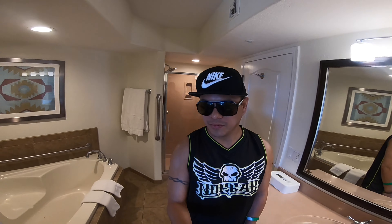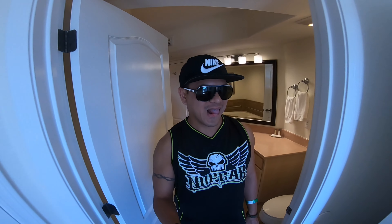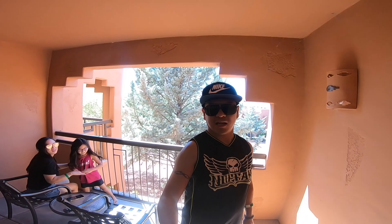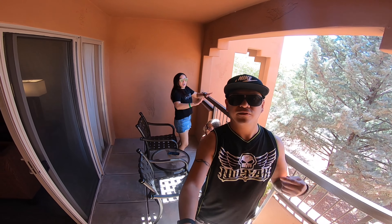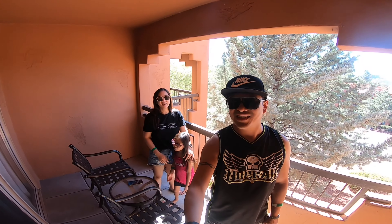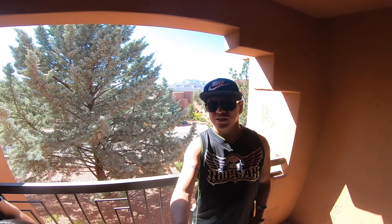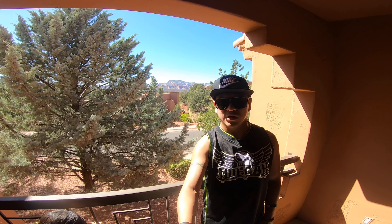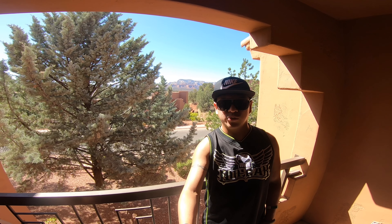Let's go check out the balcony — and there's my wife chilling. The view is really nice; you can see the rock formations in the background. This is room 233 at Sedona Summit.